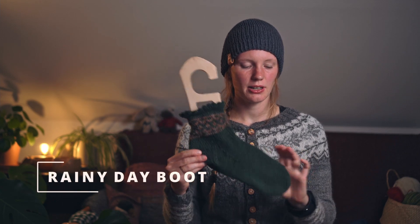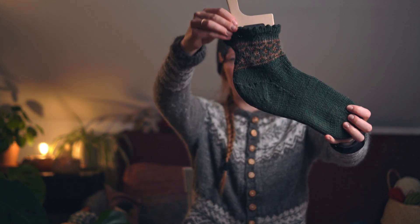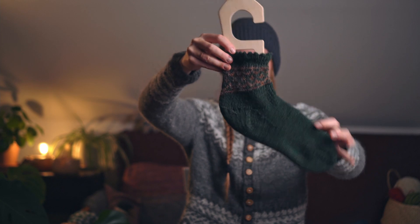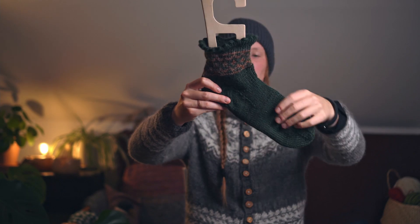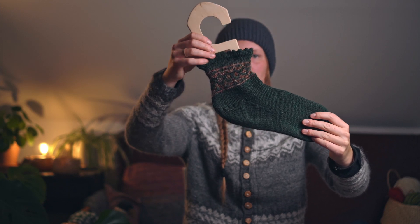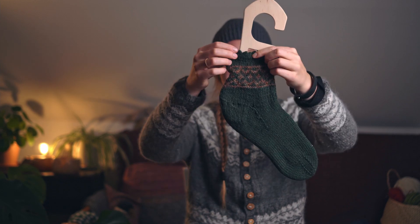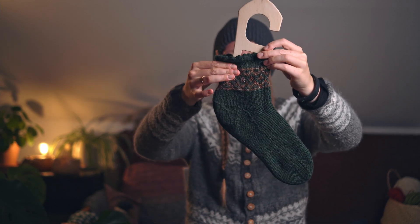These are the Rainy Day Boots socks — I've shown them a few times. I've knitted them before, already in the kids' size as a gift, and then I really wanted a pair for myself. They have this nice picot edging and then some color work.